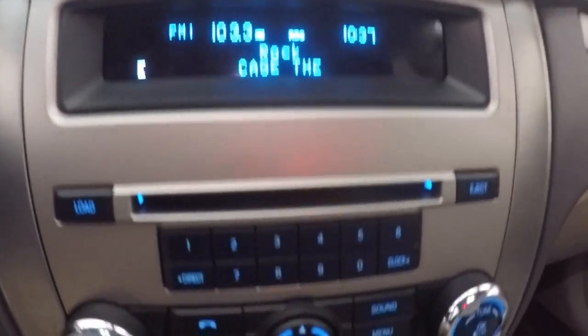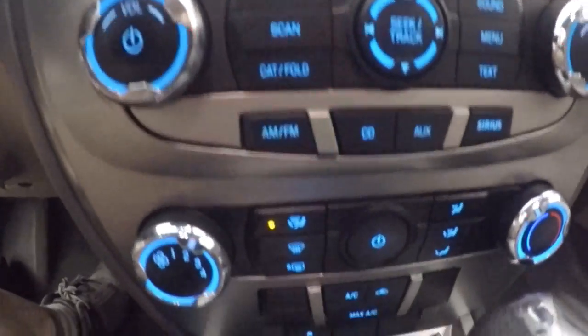Fires right up. Nice display. Stereo controls. These are your climate controls.